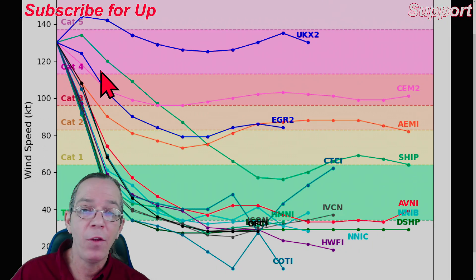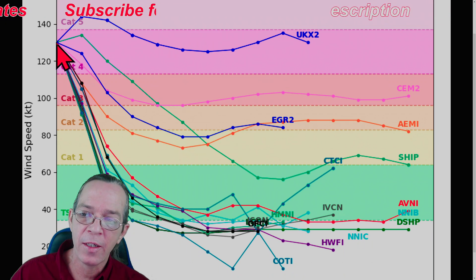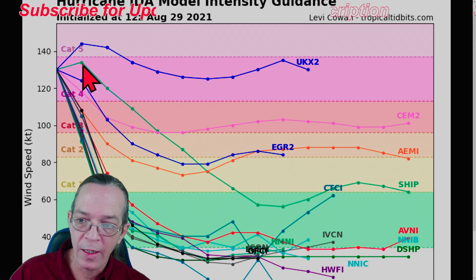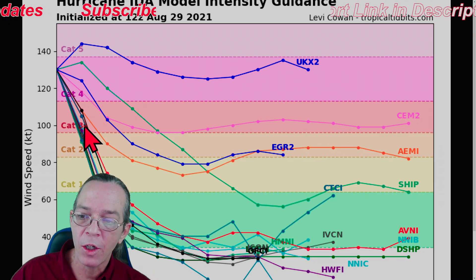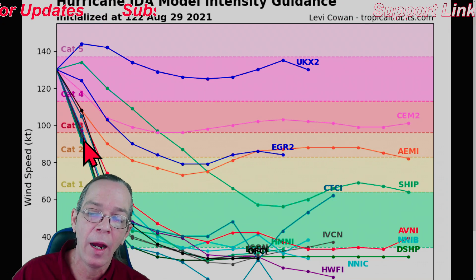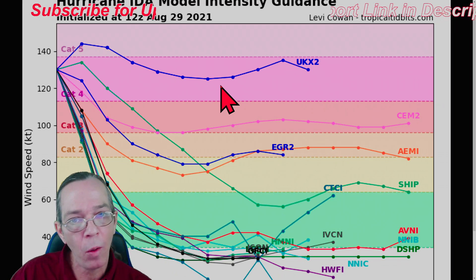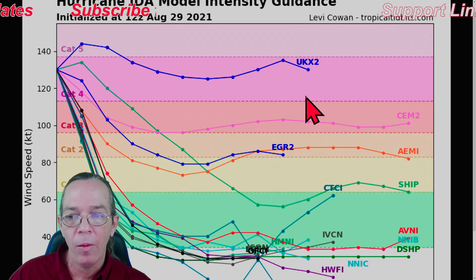Looking at intensity guidance: one ensemble was showing a Cat 5 because it was on a strengthening phase, but now almost all ensembles show weakening from here on out. It's still going to be a major landfall - most ensembles show either a strong Cat 4, or it will barely make major status at a high Cat 3 to high Cat 2 - around 109 to 114 mph. A Cat 3 starts at 111. The 150 mph was the highest it reached; it's now in a weakening phase but will still be a strong hurricane.